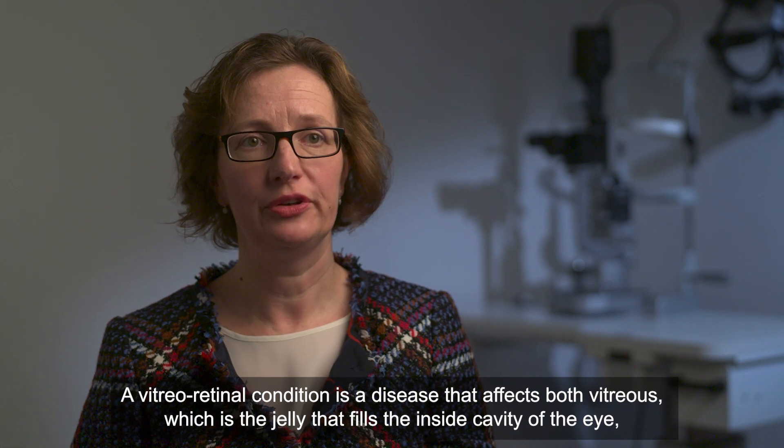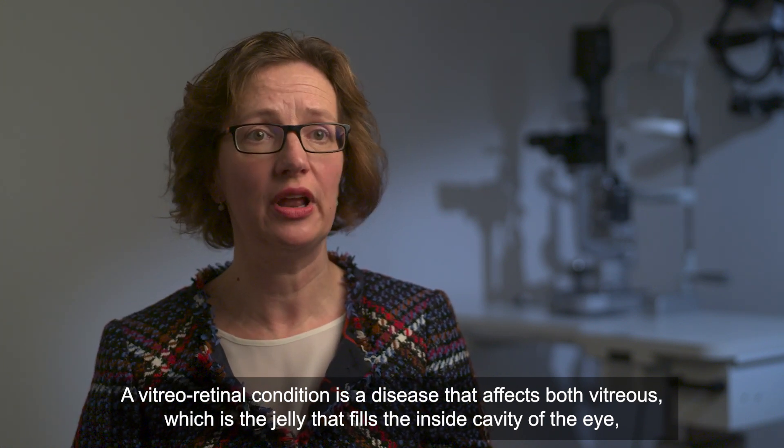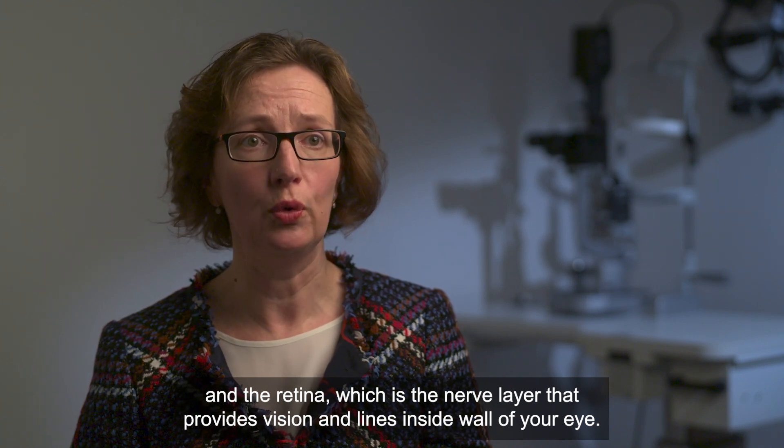A vitreo-retinal condition is a disease that affects both the vitreous, which is the jelly that fills the inside cavity of your eye, and the retina, which is the nerve layer that provides vision and lines the inside wall of your eye.